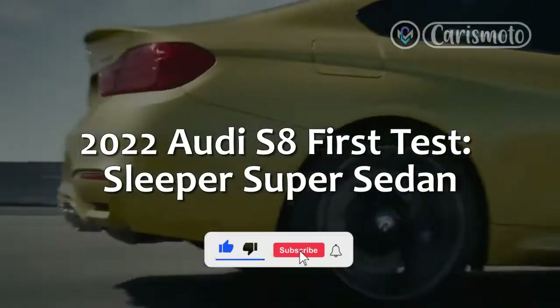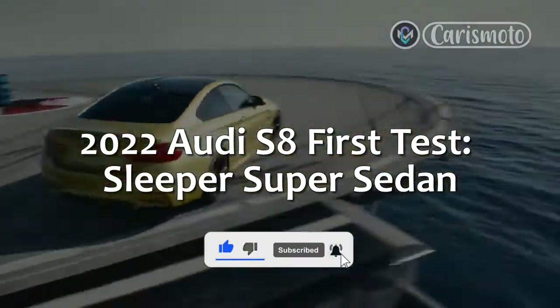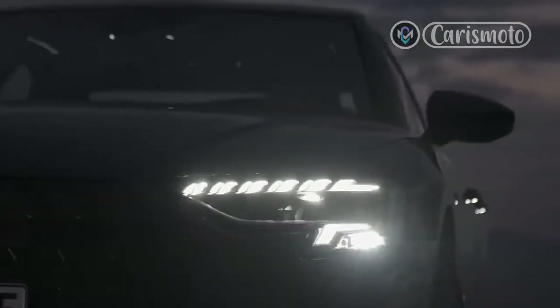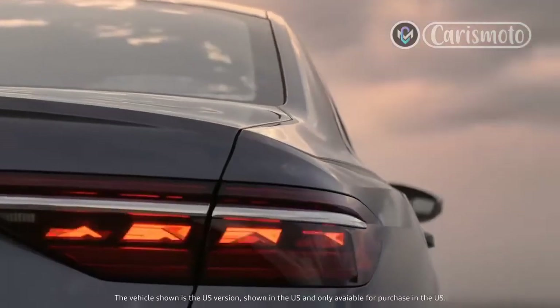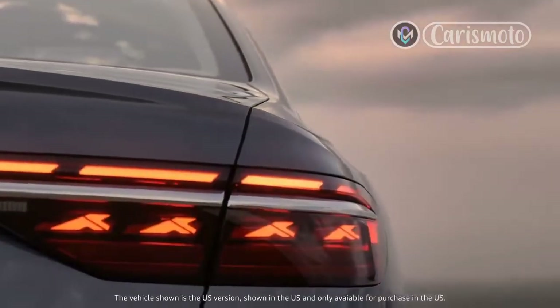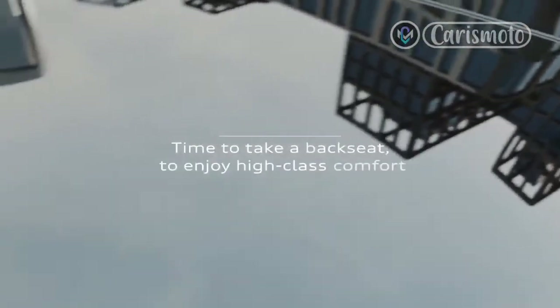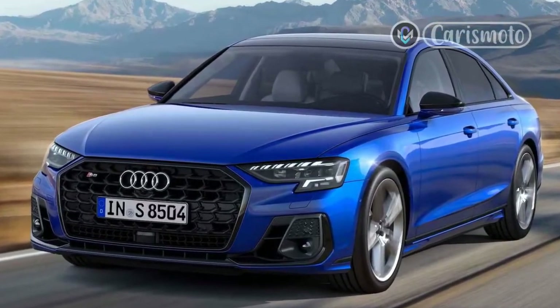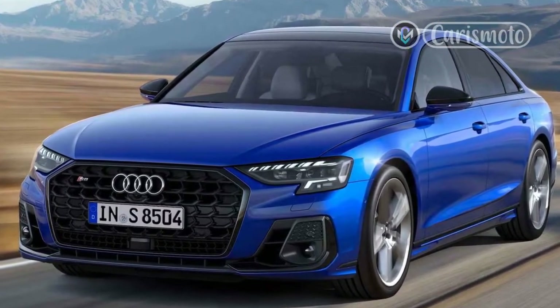2022 Audi S8 First Test — Sleeper Super Sedan. Our Motor Trend test team cycles through hundreds of vehicles a year, and an old pro like road test editor Chris Walton has been in and out of thousands of them during his career. So when he starts waxing poetic about a car like the 2022 Audi S8, you better believe we sit up and take notice.